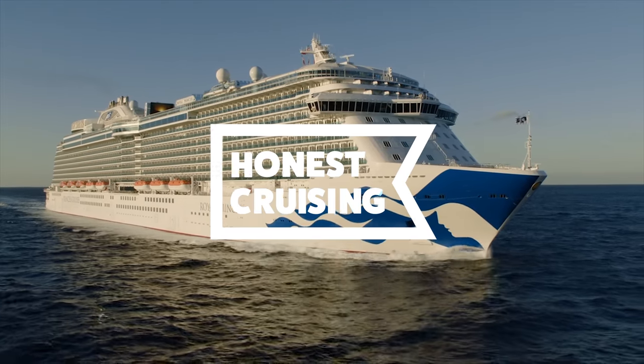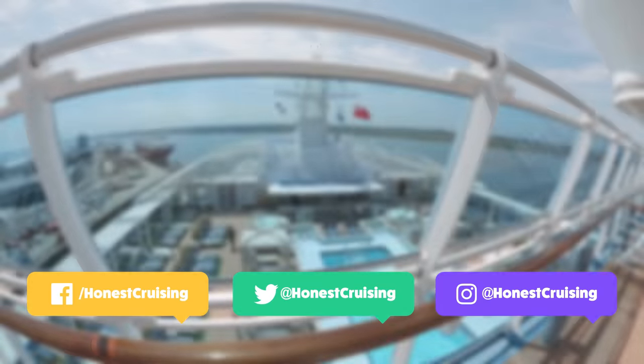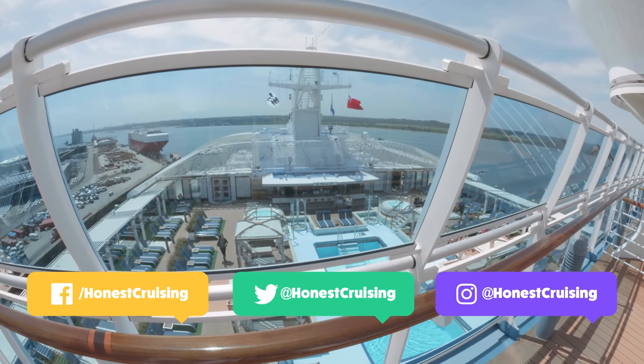Ahoy there cruisers and welcome on board Her Royal Majesty the Royal Princess. Let's start off at deck 19 where we have the lawn court. Deck 18 is the sports deck.